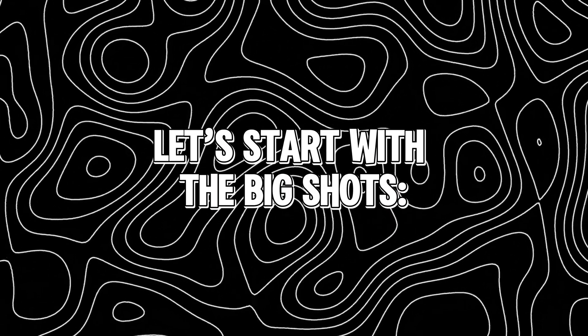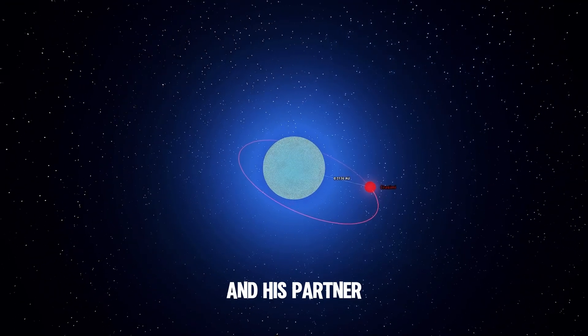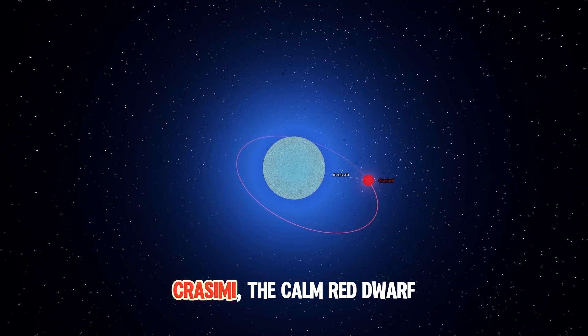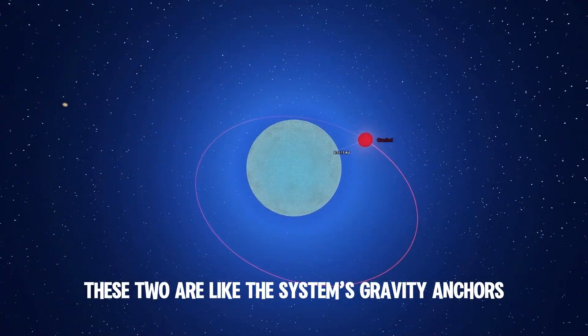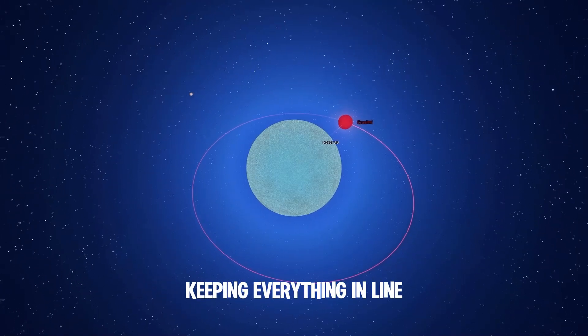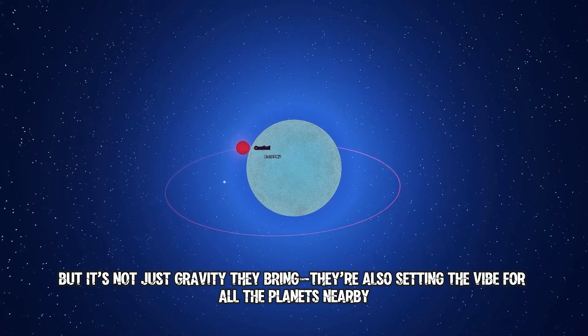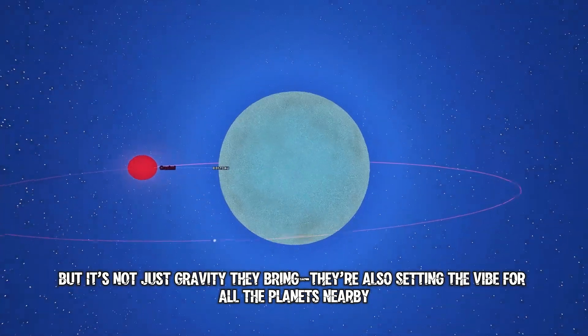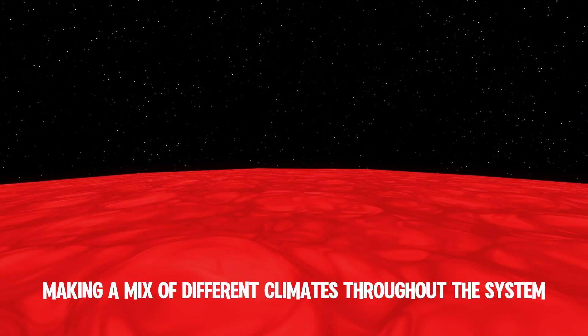Let's start with the big shots. LUT, our fierce blue giant, and his partner Crissemi, the calm red dwarf. Together, these two are like the system's gravity anchors, keeping everything in line. But it's not just gravity they bring — they're also setting the vibe for all the planets nearby. LUT's hot and intense, while Crissemi's more chill, making a mix of different climates throughout the system.